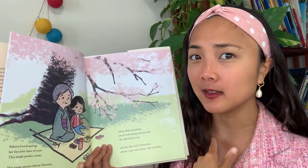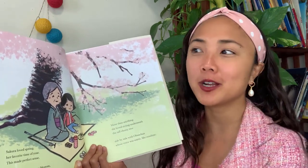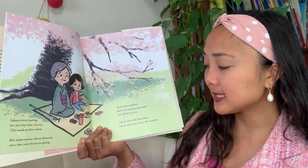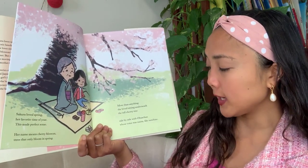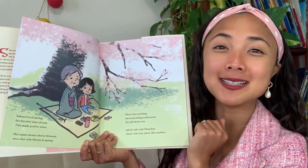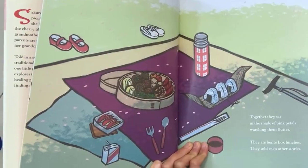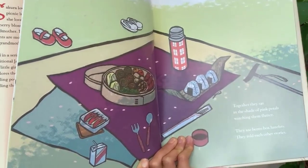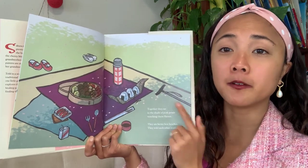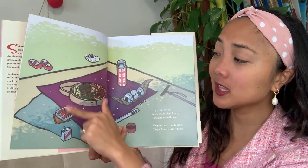'More than anything, she loved sitting underneath the tall cherry tree, side by side with Oba-chan, whose voice was warm like sunshine.' So Oba-chan means grandmother in Japanese. 'Together they sat in the shade of pink petals watching them flutter. They ate bento box lunches. They told each other's stories.' Remember, these words are written in a tanka poem — five lines, with 31 syllables. And let's look at their lunch — a bento box is a type of lunch box where they put different foods in compartments.